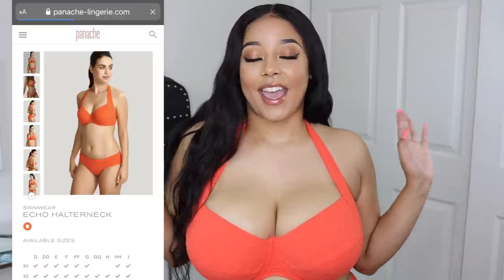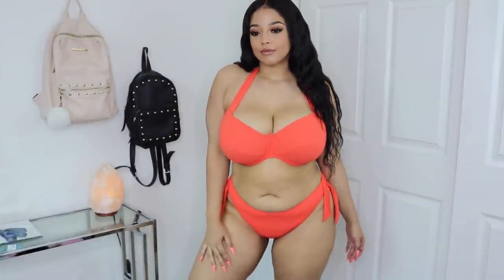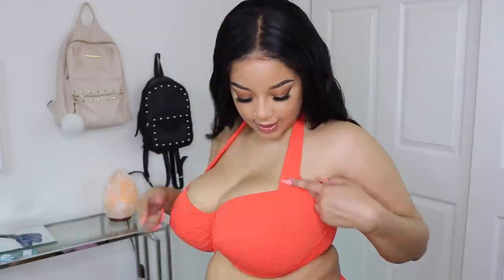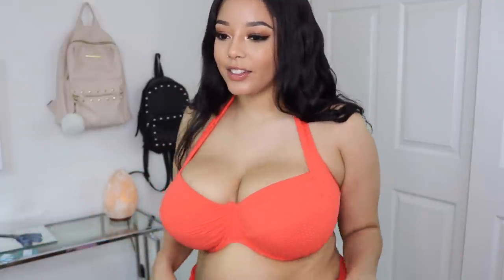This next set is called the Echo, and it is a halter top. I was a little nervous because I've had swimsuits in the past where they tie in the back and with heavy boobs it hurts the back of your neck. But so far this seems great — the band is wide enough where it's not digging in and has a little give. The suit has a nice 3D triangular pattern to it, and the color on my skin tone I am digging so much.